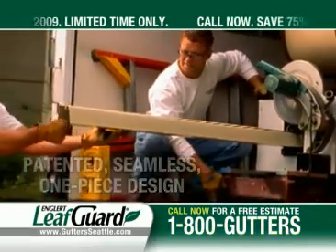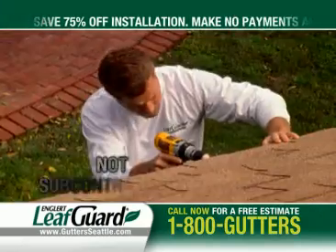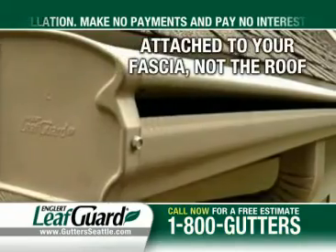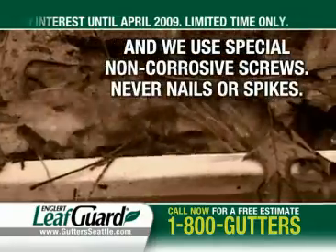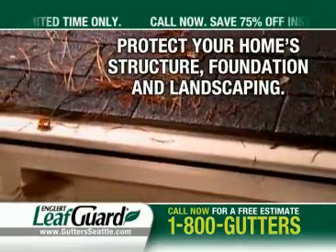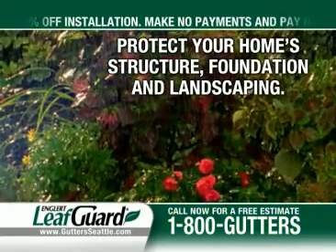One-piece seamless LeafGuard gutters are made right at your home and installed by LeafGuard professionals, not subcontractors. They're attached to your fascia board, unlike other products that can compromise the integrity of your roof. LeafGuard keeps leaves, needles, and debris out while letting water in, so they protect your investment in your home and landscaping.